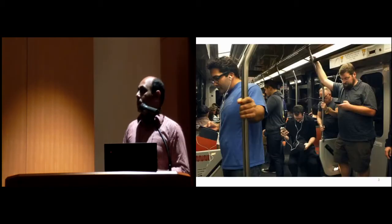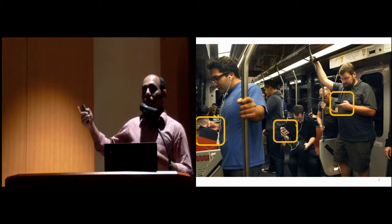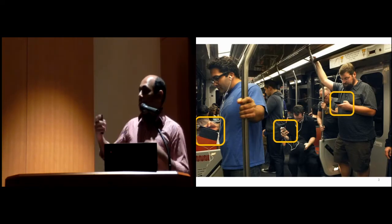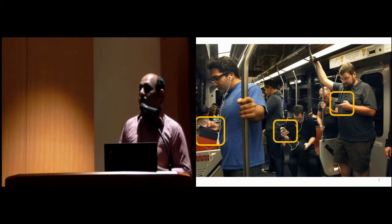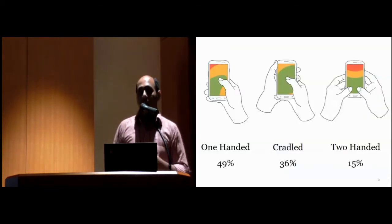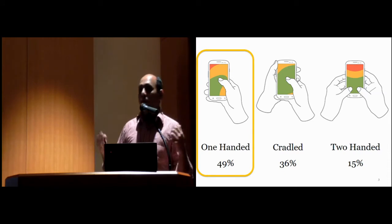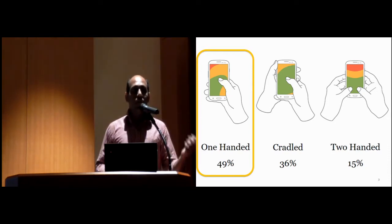I'd like to start with an image for this presentation. You can see at least three people using their mobile phones with one hand. People commonly use mobile with one hand when their other hand is busy holding objects. A recent study on 1,333 people showed that 49% of that population use a smartphone with one hand, so one-handed mobile interactions are very common.